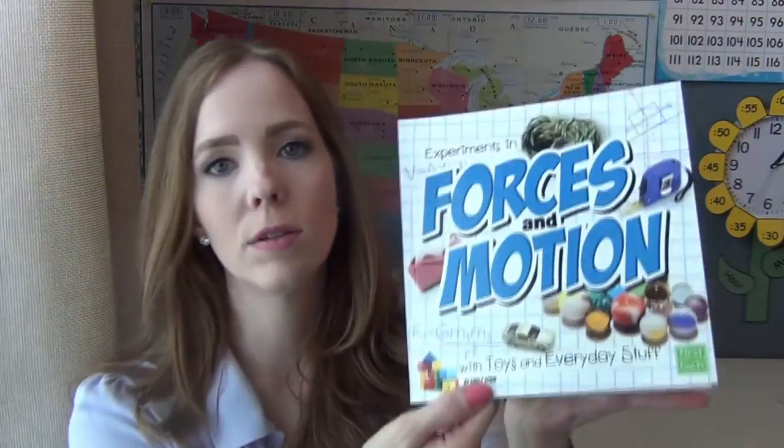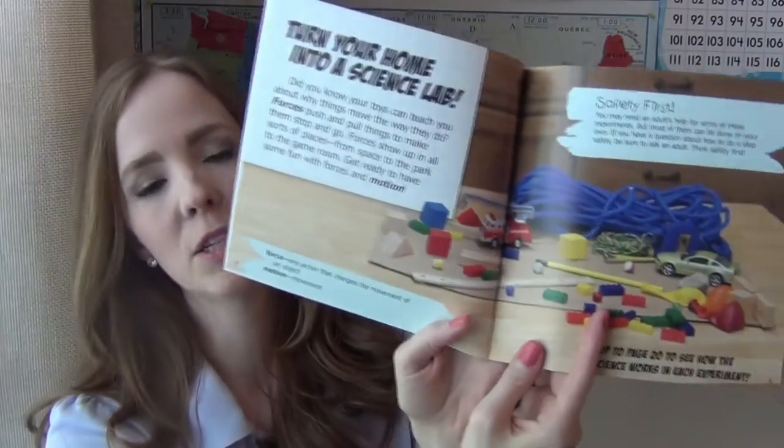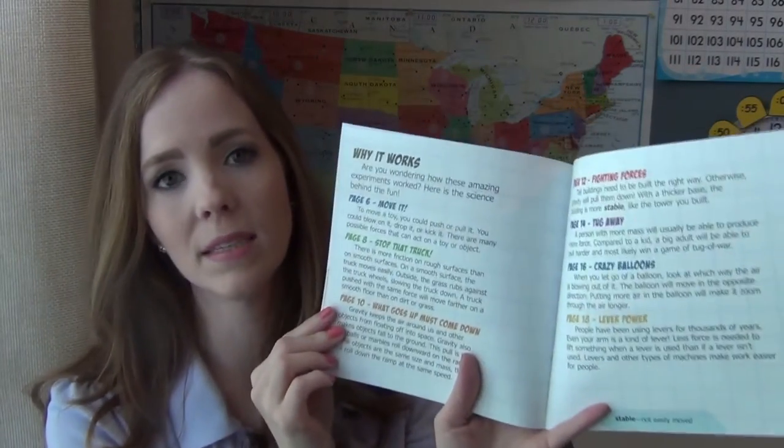Each book in this set follows the same format. For example, in the Forces and Motion book, at the beginning it explains the definition of force and motion. You've got your activities on the inside, and then on page 20 of each of the books, it explains to you what the science is behind each experiment, which is really nice for somebody like me who isn't terribly great at science and isn't always good at explaining to a younger child why things work the way they do.